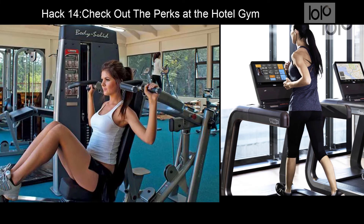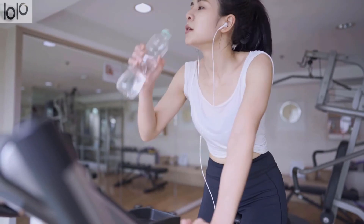Hack 14: Check out the perks of the hotel gym. Hotel gyms offer a great way to stay in shape for those who have the discipline to work out while traveling. For the rest of us, they also come with a few unexpected advantages. If you run out of water, you can probably find a few complimentary bottles in there.